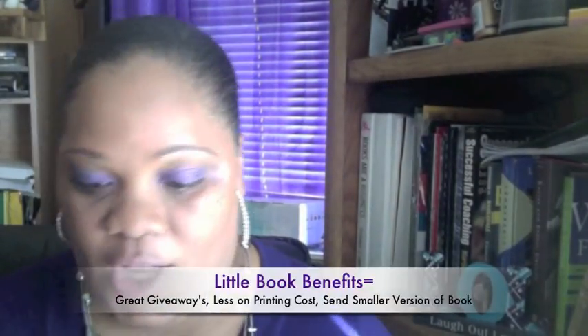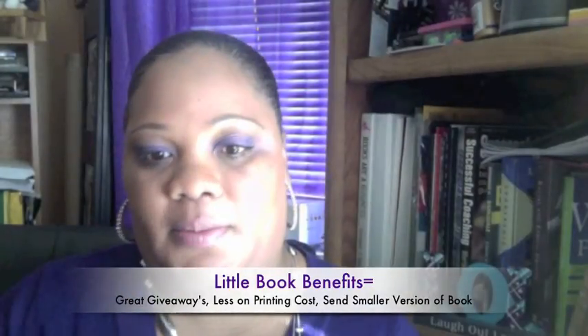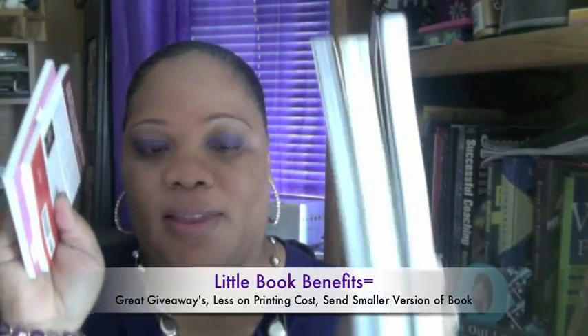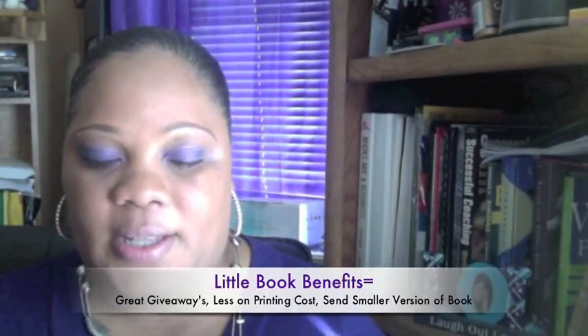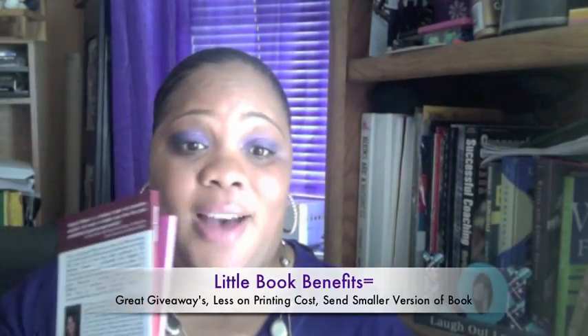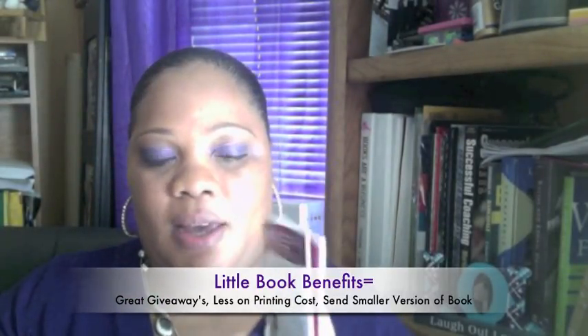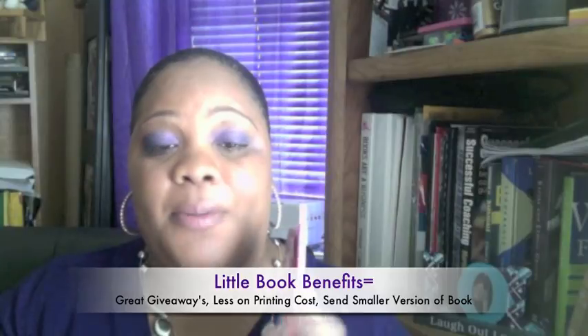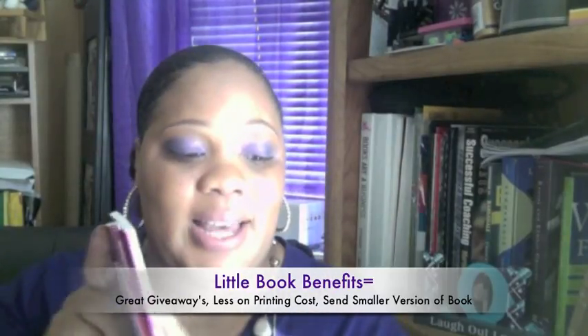I thought this was absolutely fantastic. Now what does this have to do with authors? You have your typical size book, and then you have your smaller book. This is invaluable for authors because this is what you need to be sending out. I shared with her how this will be very beneficial to authors — to have something to send out when people say, 'Hey, do you have a sample of your book? Do you have something you can send me?' This smaller size book would be valuable instead of having to send out your entire book or entire manuscript.